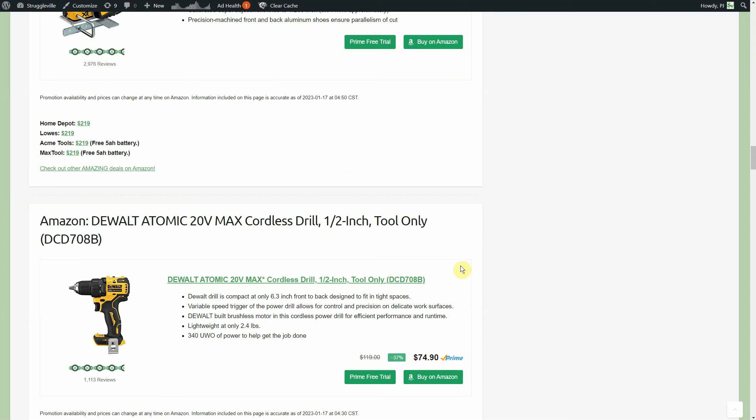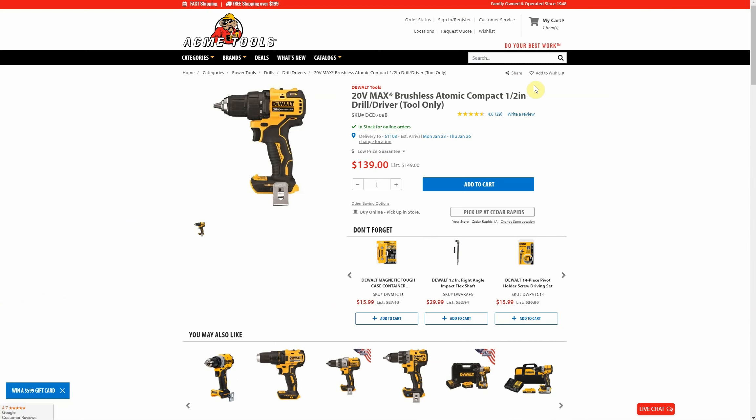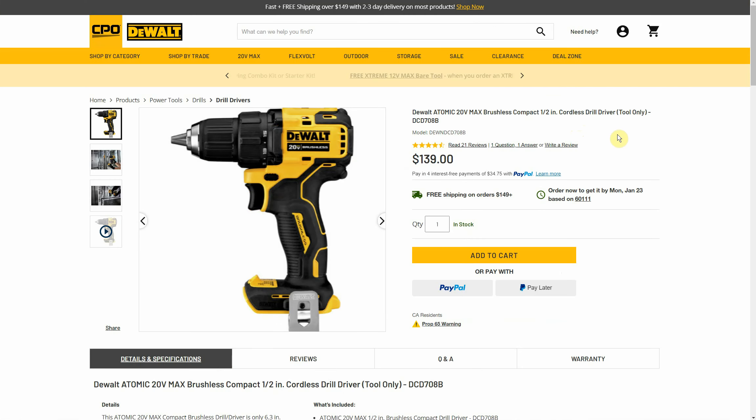Now on Amazon — the DeWalt Atomic half-inch drill, not a hammer drill, just a drill. The Atomic series is $74.90 right now on Amazon. Looking at comparables: Home Depot $139 — basically twice the price — Acme Tools also twice the price, CPO also $139.